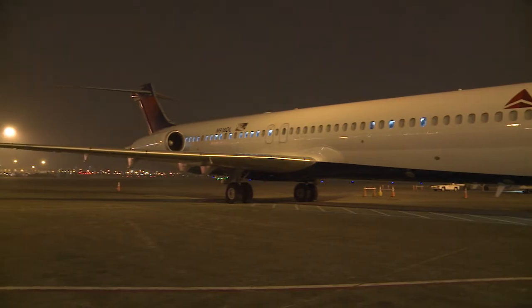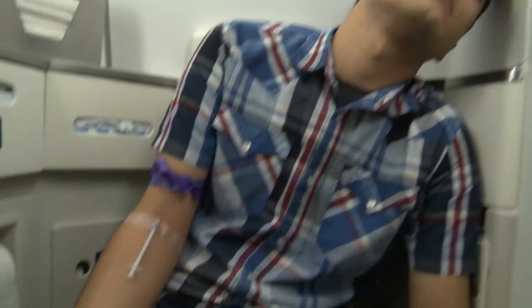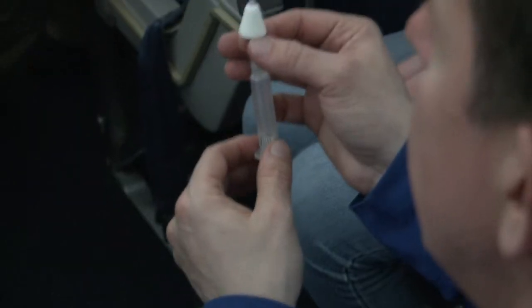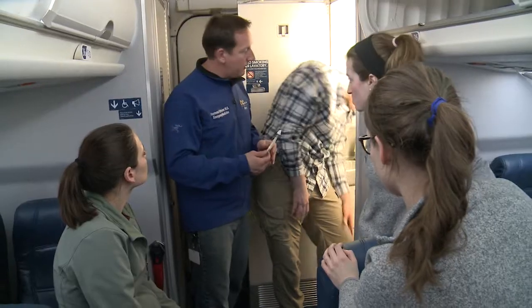Then they set up seven stations — seven mock emergency medical situations that might happen on a plane, like the passenger who has a drug overdose in the bathroom. The students are told to try a dose of Narcan, and when that doesn't work immediately, some oxygen. So our overdose victim has got a pulse. He's breathing on his own from the Narcan we've given.